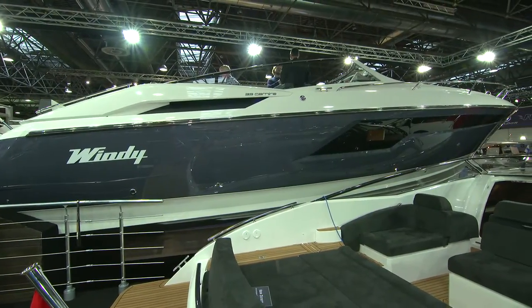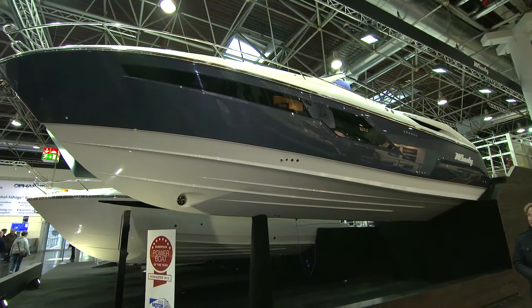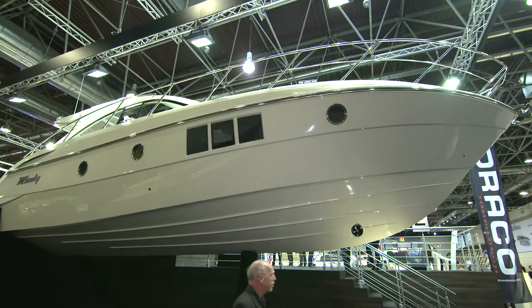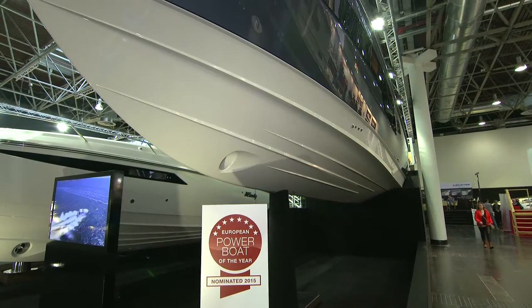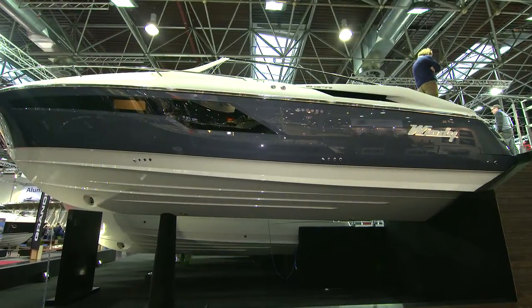The new Windy Camira 39 is a 39-foot boat with two cabins, which might tempt you to imagine it's a cruiser — but it isn't. Windy has the 40 Maestro for that. What this is, is the super high-performance 31 Zonda stretched to incorporate two cabins and an extra eight feet.